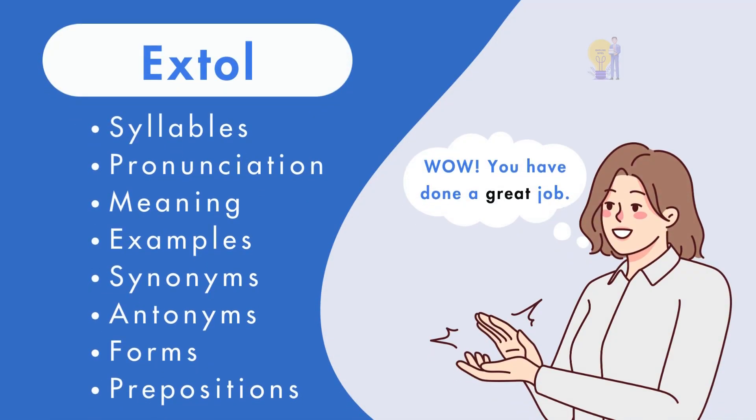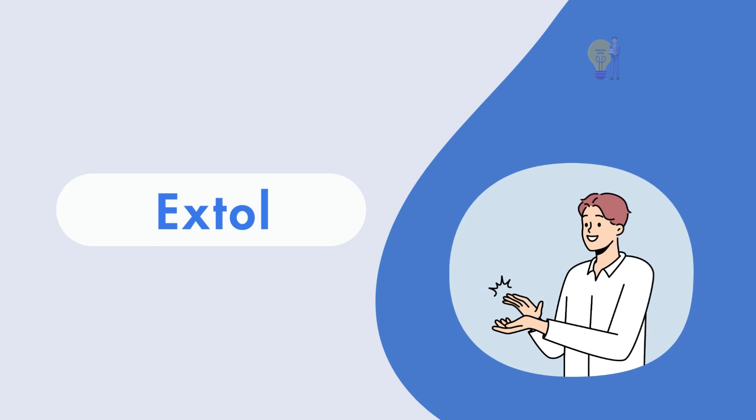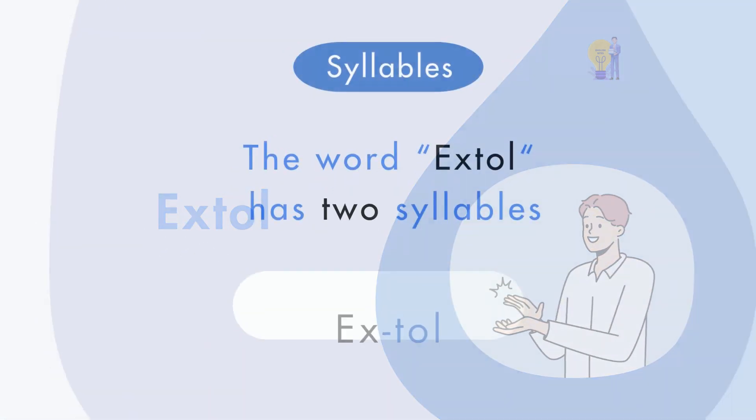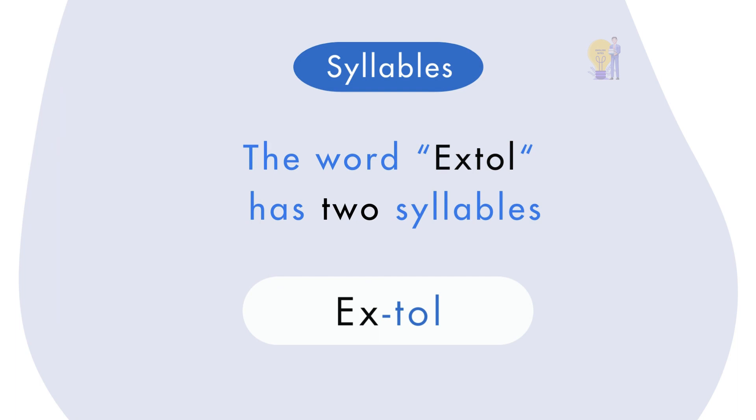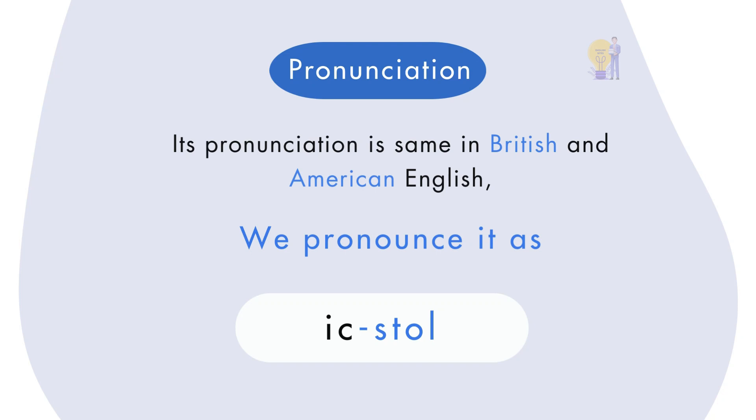Hello and welcome to English Bytes. In this video we are discussing the word extol. Extol has two syllables and its pronunciation is the same in British and American English. We pronounce it as extol.